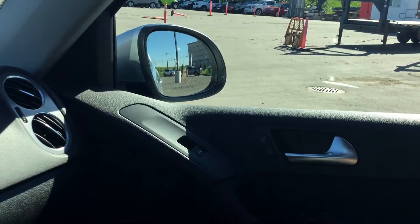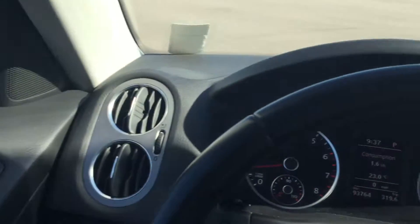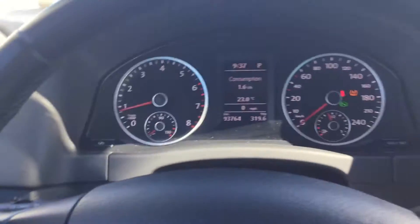Power locks and power windows on the passenger side as well. Lots of air vents — got a good breeze going.